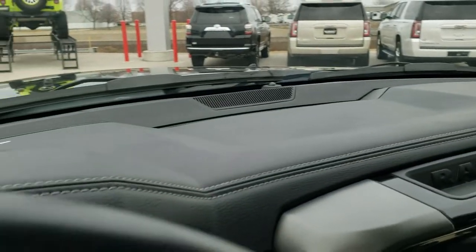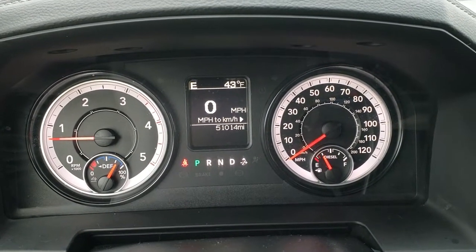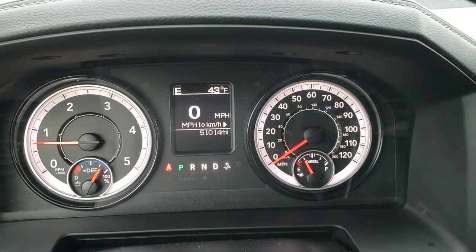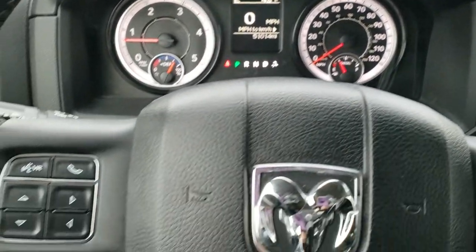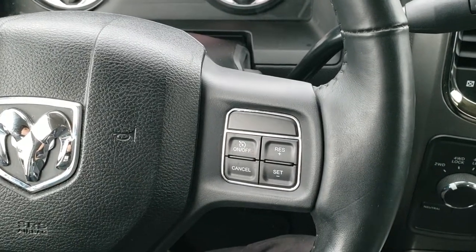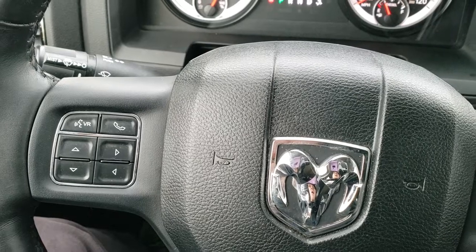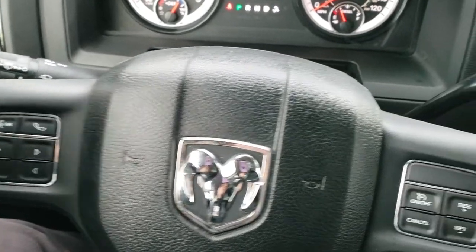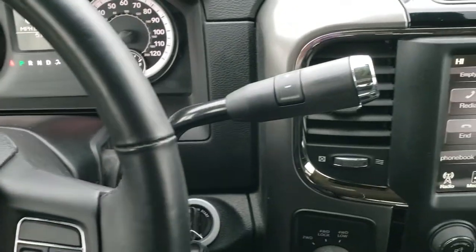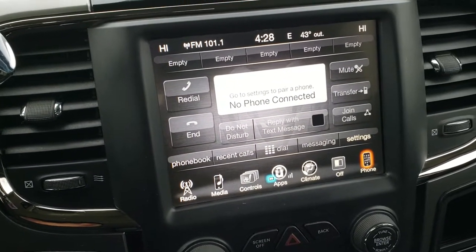As we hop inside the truck, you can see that this one has 51,014 miles. Digital speedometer, outside temp, and compass display. You get the heated leather wrap steering wheel — no scuffs or scrapes on that. Cruise controls on the right, Bluetooth and information center controls on the left, and audio controls on the back of the steering wheel. Comes with the six speed automatic transmission. The 8.4 3C radio.